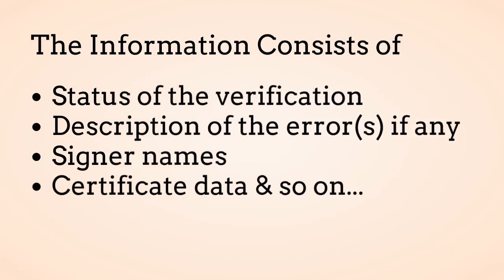The information returned by the engine consists of the status of the verification, description of the errors if any, signer names, certificate data, and so on.